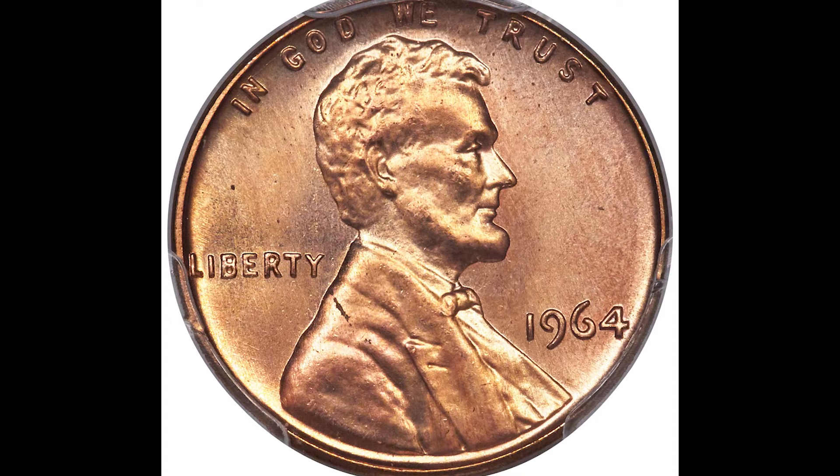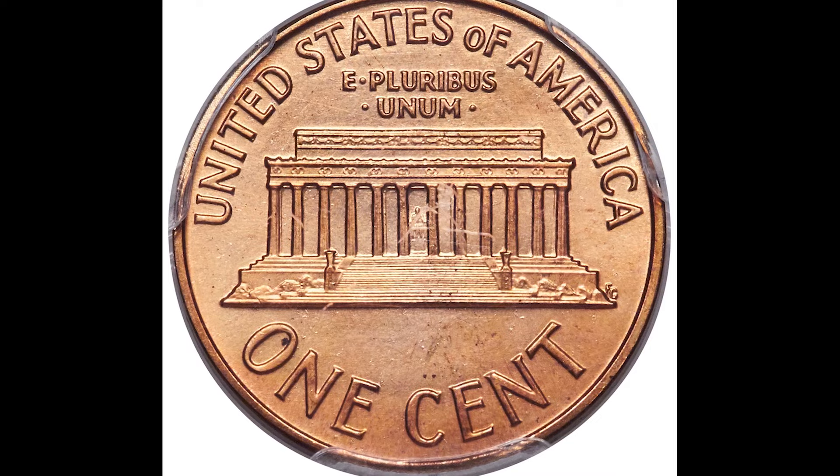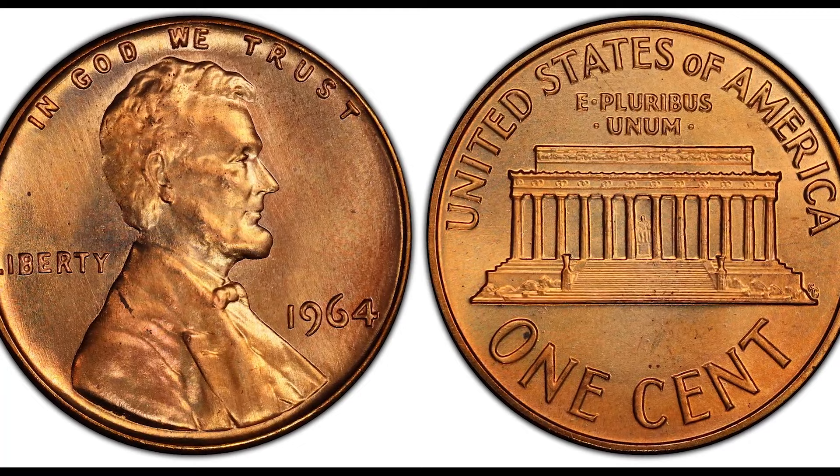So if you have one, you want to get the opinion of multiple people. So there you guys have it — the fascinating history of the 1964 Lincoln penny. If you never want to question the value of your coin again, the Coin and Currency Mastermind class is now live. Click that link on the screen right now to learn more about rare coins and paper money. I'll see you inside.